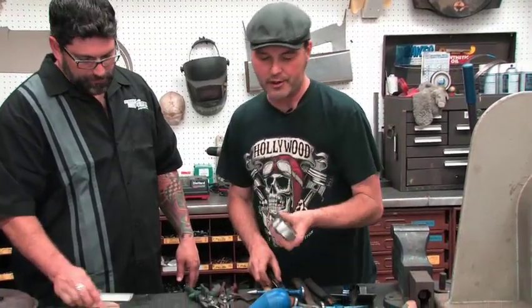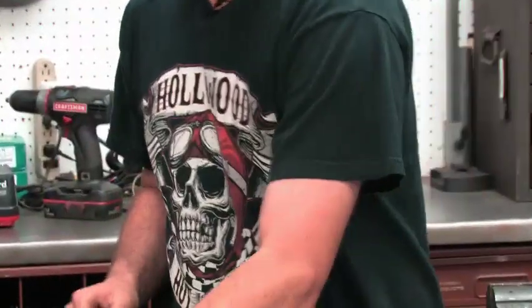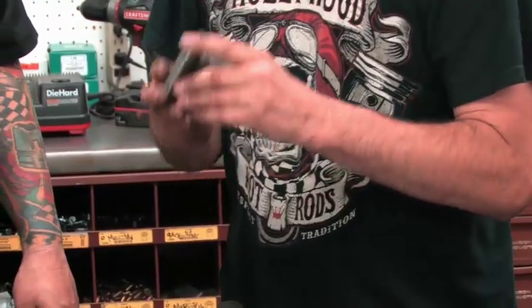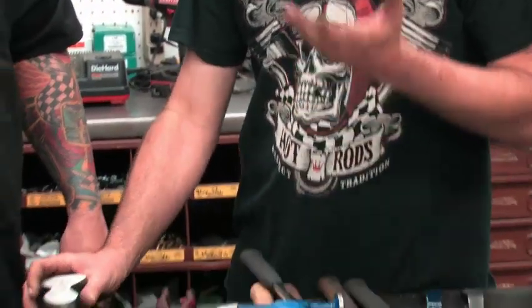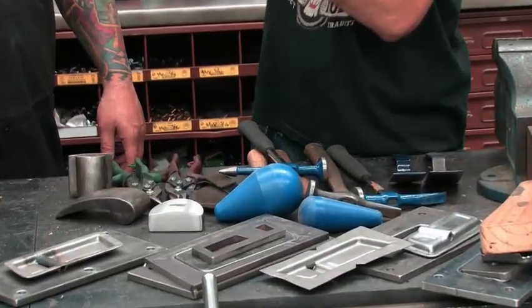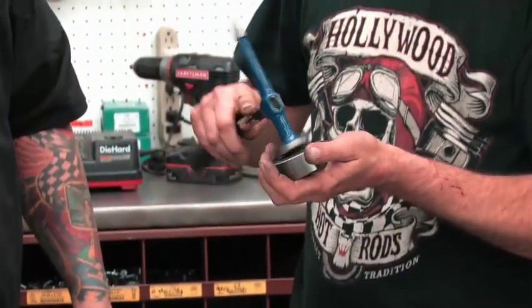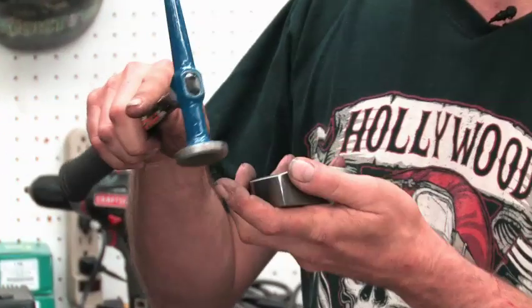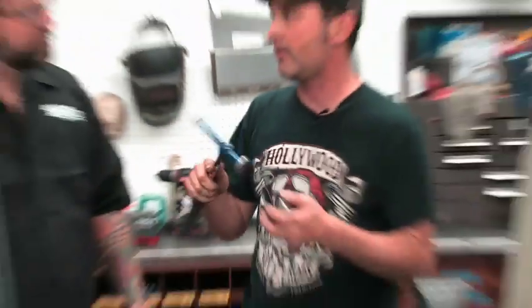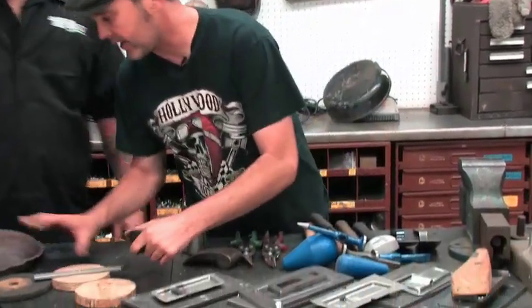Usually you're not hammering in midair — you always have to have a backup. There's a variety of dollies: there's a heel dolly, a comma dolly, and your typical standard dolly. Same stuff applies — shape them, grind them, you'll make your own stuff. We have some really weird dollies where they've been made to fit in a specific area and do a certain thing. The basic concept is you're using it as a backup — that would be on-dolly hammering, which stretches the metal. And then there's off-dolly. Those are your two basic hammer and dolly methods.